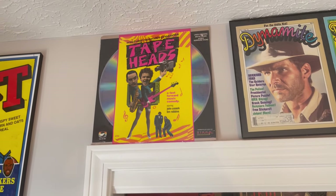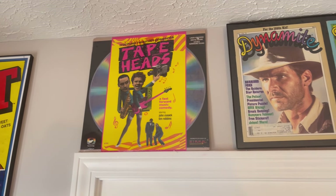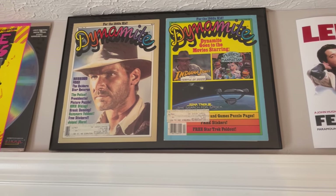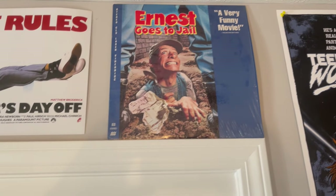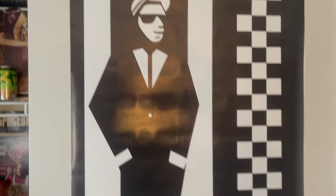That is a laser disc — one of my favorite movies, Tape Heads. Some framed dynamites. The laser disc artist moved to jail obviously in 1990, but yeah, let's go.